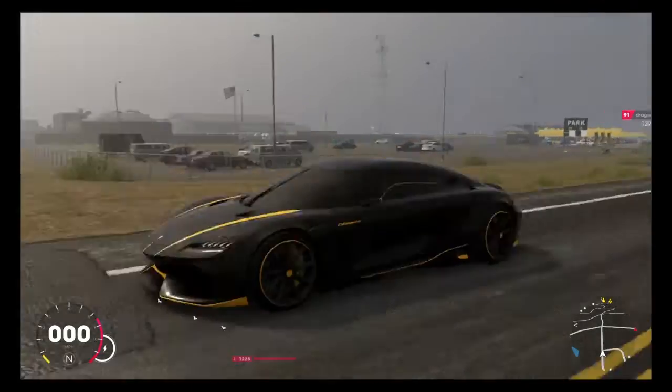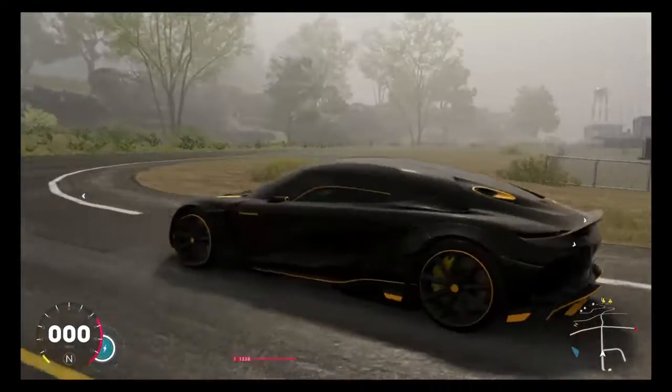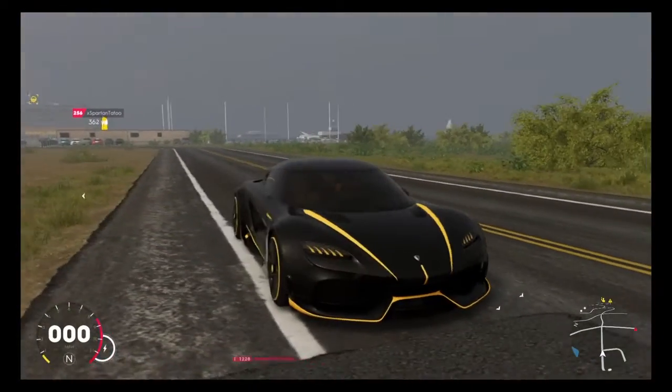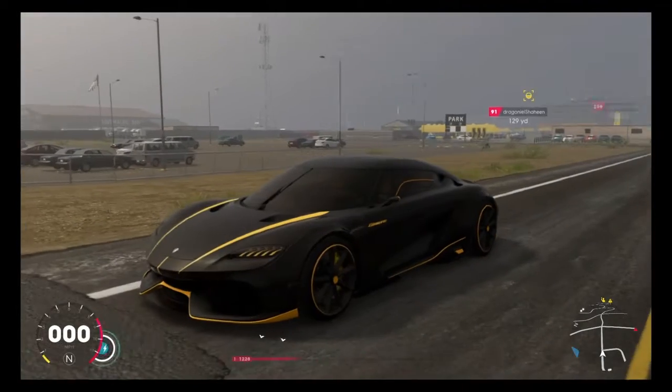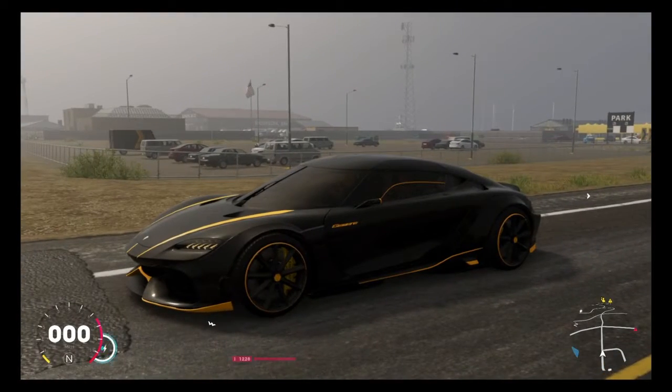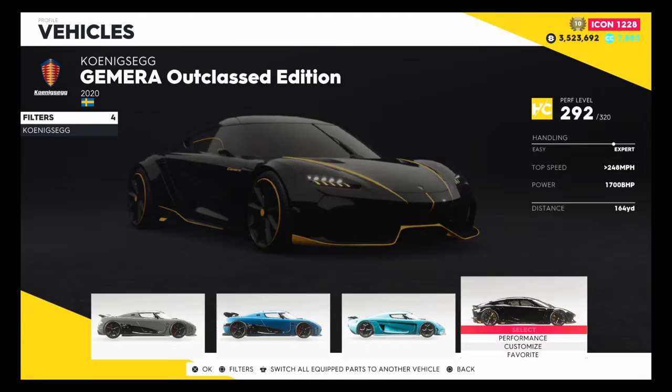May as well not waste any time because look at this car - it does look very very nice, probably one of the nicest cars that has come out in The Crew 2. It just looks very nice overall. It is a hypercar, so the stats will be catered to the hypercar, but we'll see what this vehicle offers at its base value.